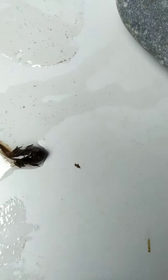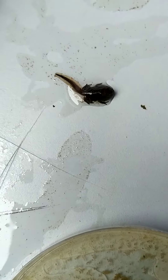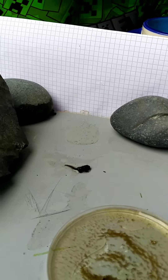They now have four legs. The back legs came first, then the front legs. They're jumping and crawling around on land and in water because they are amphibians.